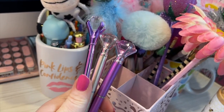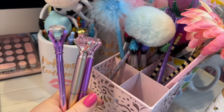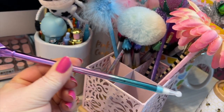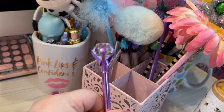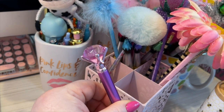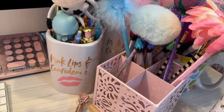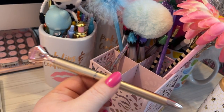These three are those cute diamond-look pens. This one has different colors, this one is more of a pinkish purple, and this one's like a golden rose gold — really pretty.